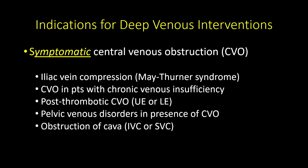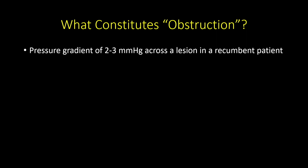For indications with deep venous interventions, there has to be a symptom — there are many asymptomatic obstructions that don't need treatment. These include iliac vein compression, central venous obstruction, and chronic venous insufficiency. What constitutes obstruction is not well established — a pressure gradient of two to three millimeters has been talked about as physiologically significant, but measuring that in a recumbent patient is very difficult.